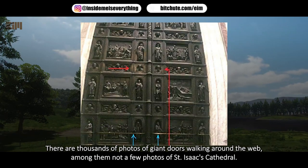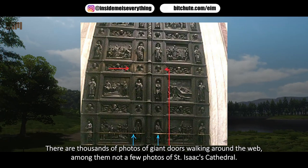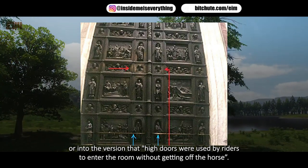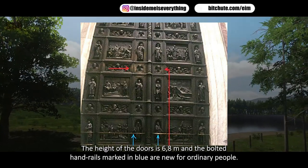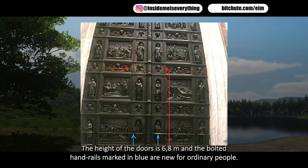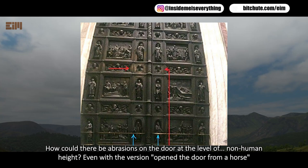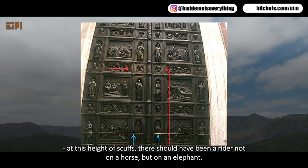There are thousands of photos of giant doors circulating online, including photos of Saint Isaac's Cathedral. One photo doesn't fit the official explanations — that high doors were built for beauty or to allow riders to enter on horseback. The doors are six to eight meters tall, and the bolted handrails marked in blue are sized for ordinary people. Yet there are abrasions on the door at a non-human height — at that level, the scuffs suggest not a rider on a horse, but someone on an elephant.